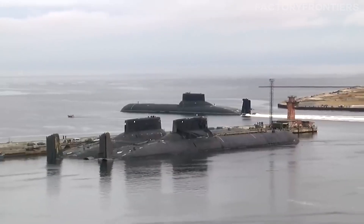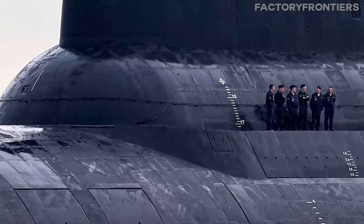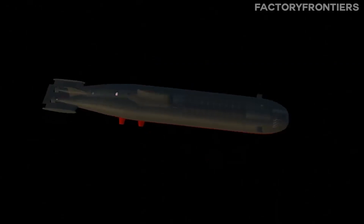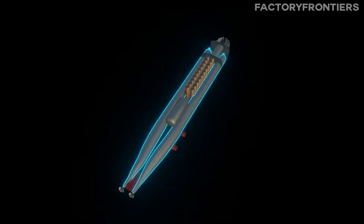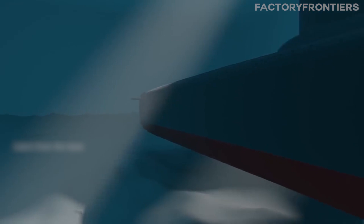To withstand the crushing pressures of the deep ocean, the Typhoon's hulls are constructed from a special high-nickel-content steel, meticulously engineered to provide exceptional strength and resilience. This steel is augmented by a double-hull design, with an outer hydrodynamic casing and an inner pressure hull, enhancing the submarine's ability to operate safely at extreme depths.